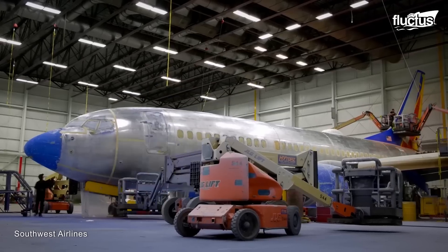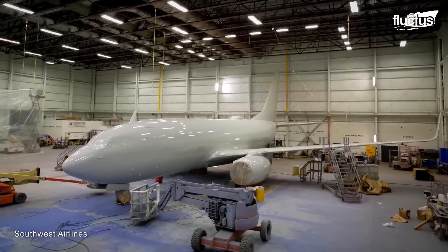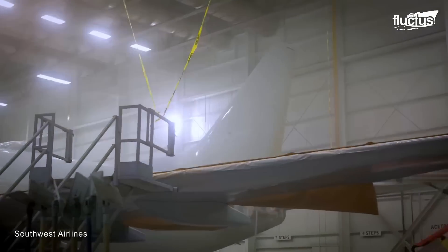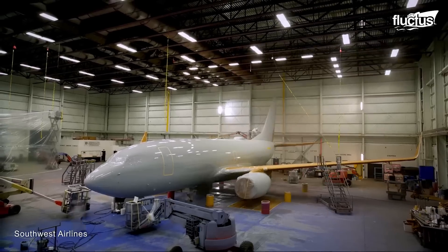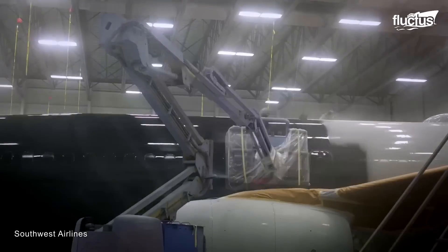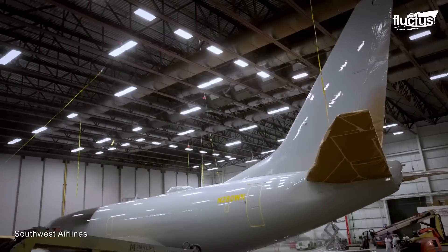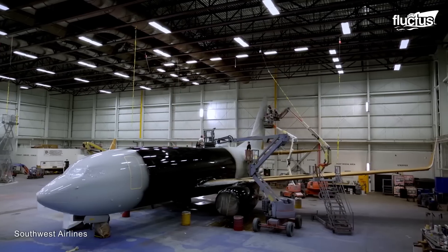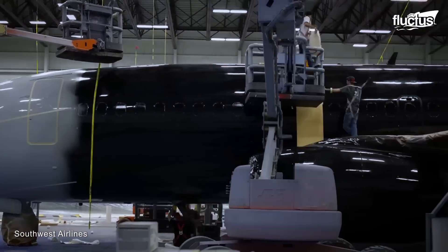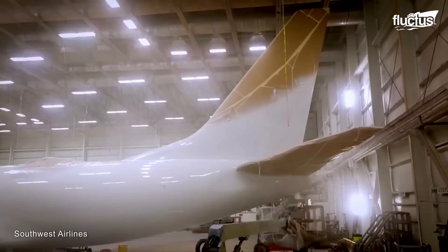Southwest Airlines is one of the top-rated airlines in the world, and it has a unique way of painting its aircraft. The painters use a feed gun with a high-volume, low-pressure mechanism to apply a very thin and uniform layer of paint. The aircraft is sprayed with three coatings: a bottom coating or primer, an intermediate coating, and a top coating, which is applied sequentially after the previous layer has been applied.